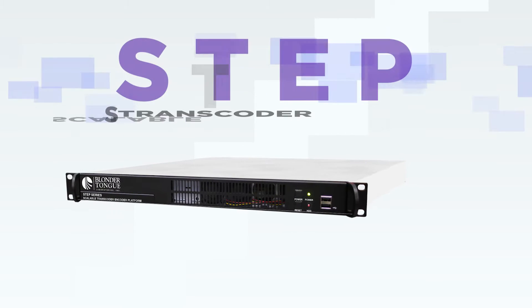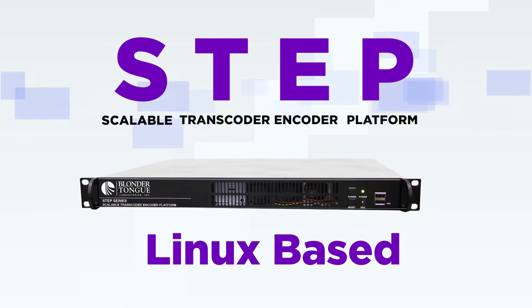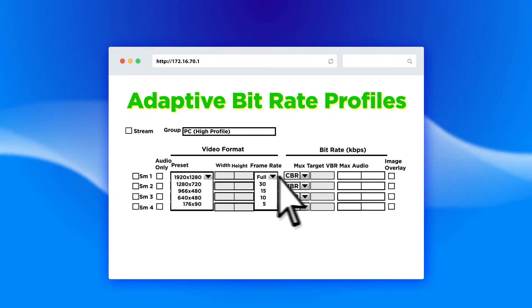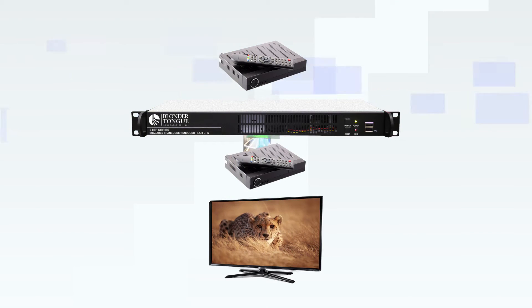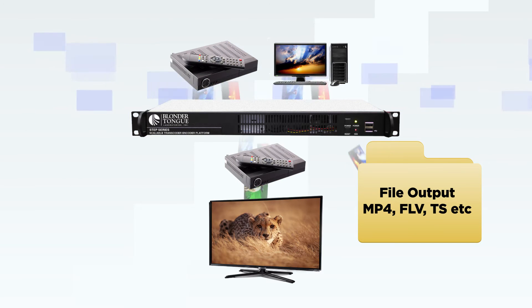BT's STEP, or Scalable Transcoder and Encoder platform, is a Linux-based software platform. It delivers a complete enterprise-level adaptive bitrate streaming service. Since pricing depends on scale, you can tailor your specific STEP to fit your need and budget.